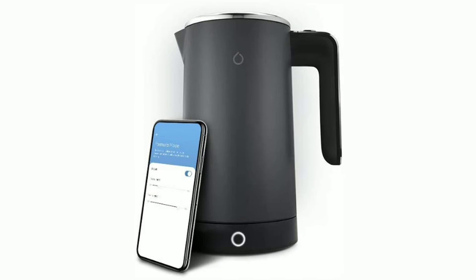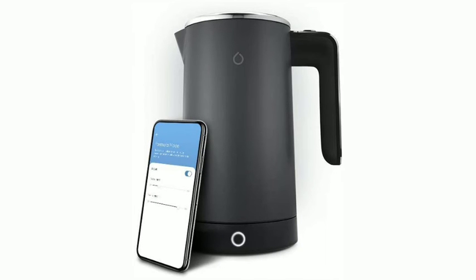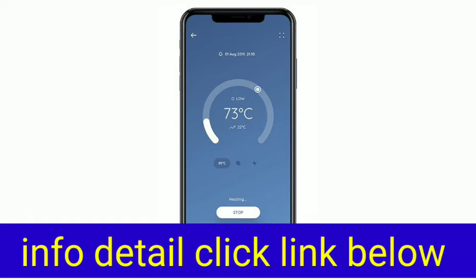Smarter SM-KET01-U-K-D-G-C Kettle, Smart Wi-Fi A-Kettle, Stainless Steel, 3000W, 1.8 Litres, Dark Grey and Chrome.